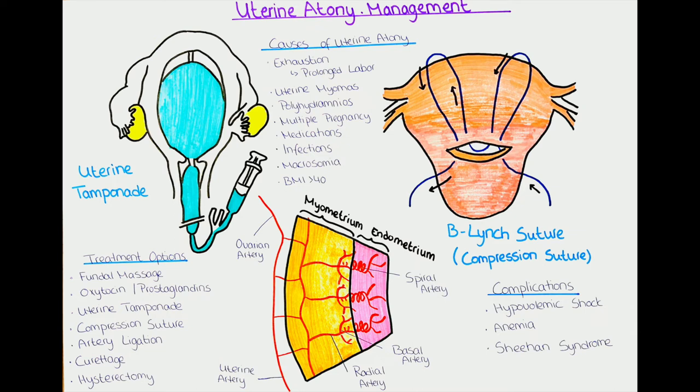The third treatment approach is uterine tamponade, where we try to stop blood loss from inside the uterus. The most commonly used device is the BACRI balloon, which consists of a larger balloon and a smaller balloon, both on a catheter that can be filled with saline using a syringe. The larger balloon is inserted into the uterus and filled with saline to compress the blood vessels; the smaller balloon is placed just below the cervix and filled to keep the larger balloon in place. The BACRI balloon can typically hold around half a liter of saline solution.